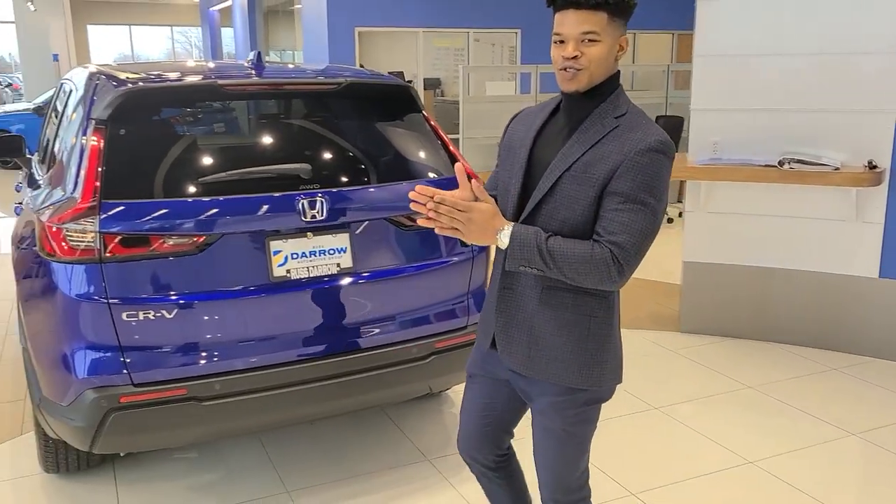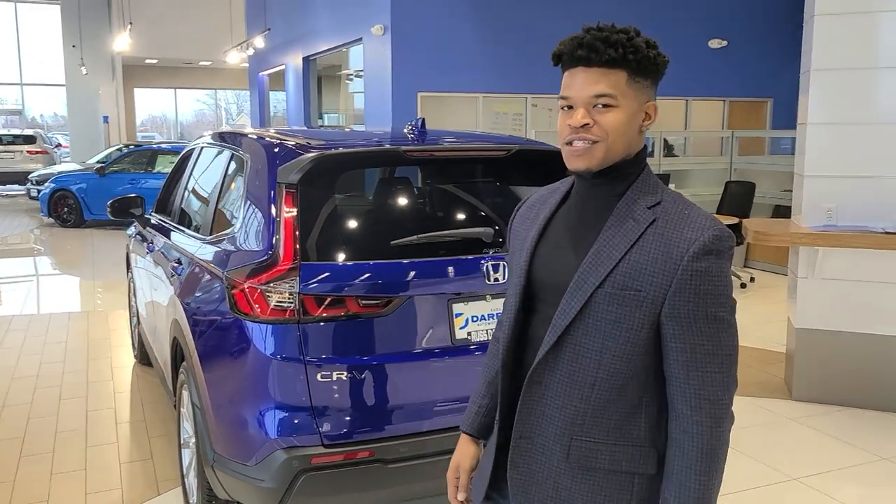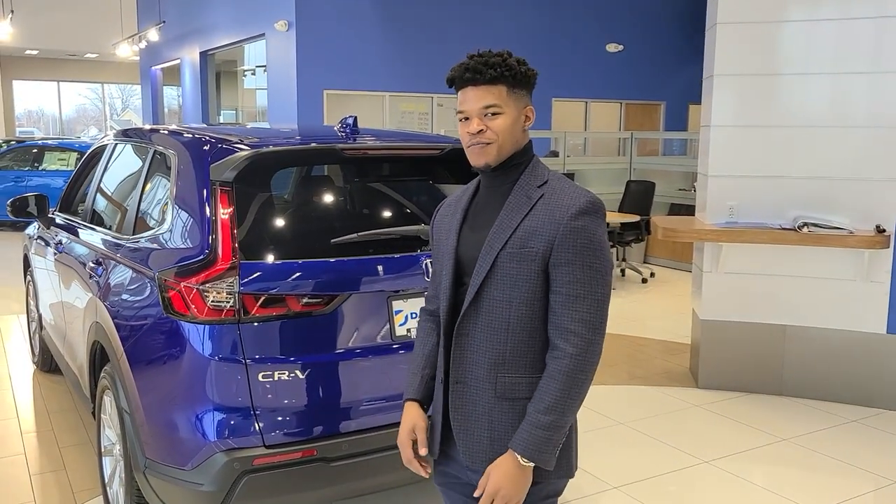How's everybody doing today? My name is Dwight. I'm the product specialist here over at Rust Aero Honda. I'm going to show you a few things about this 2023 CR-V — perfect for handling the snow because we have all-wheel drive capabilities, and best of all, we have Snow Mode.